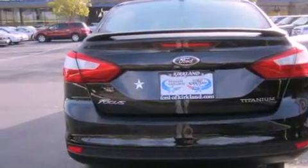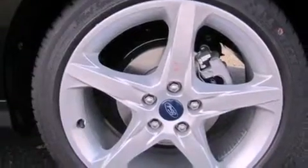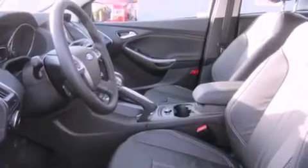Its top features include a navigation system, heated seats, satellite radio, alloy wheels, and a sunroof that enables you to fill the cabin with fresh air at the push of a button.